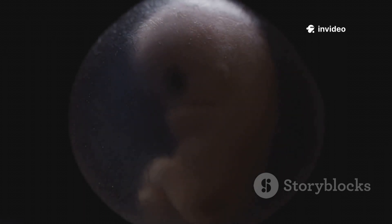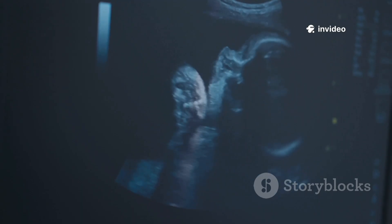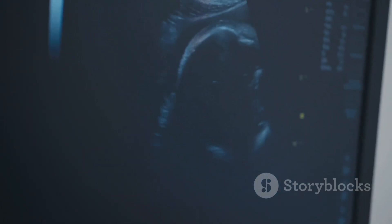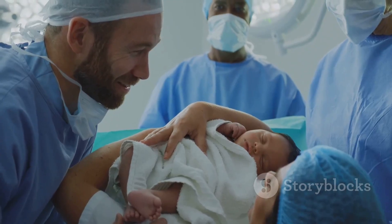From a single cell to a new life, this journey is truly extraordinary. Every kick, heartbeat, and hiccup tells a story — the story of life inside the womb. Congratulations on your own miracle in the making.